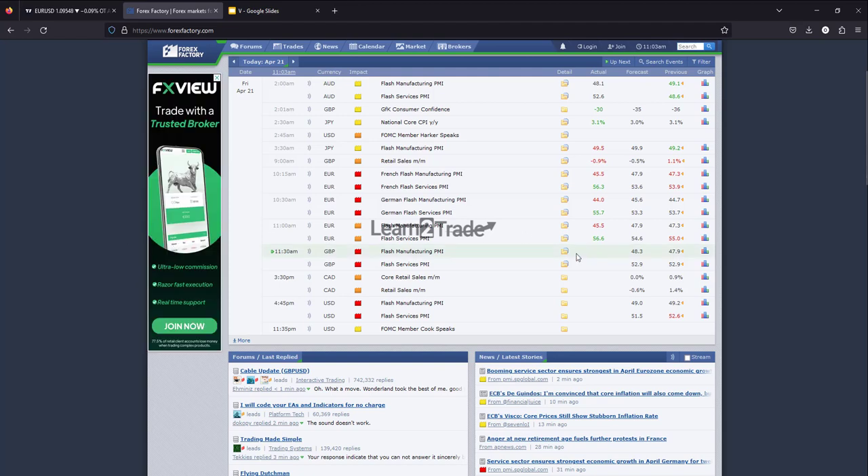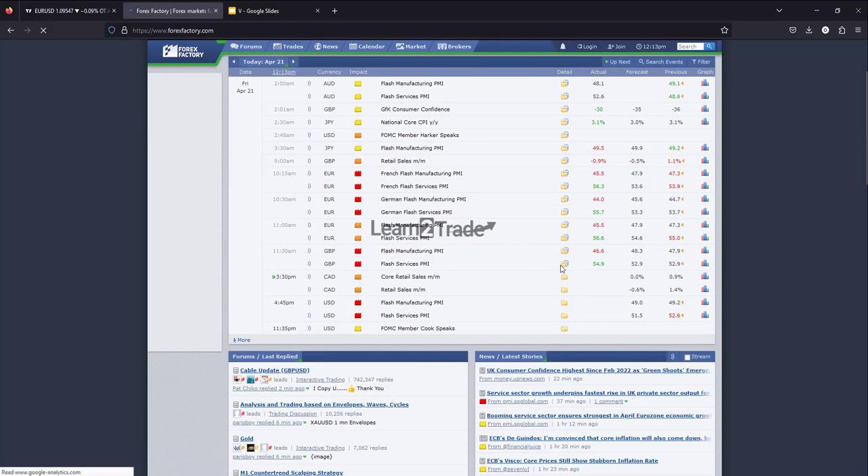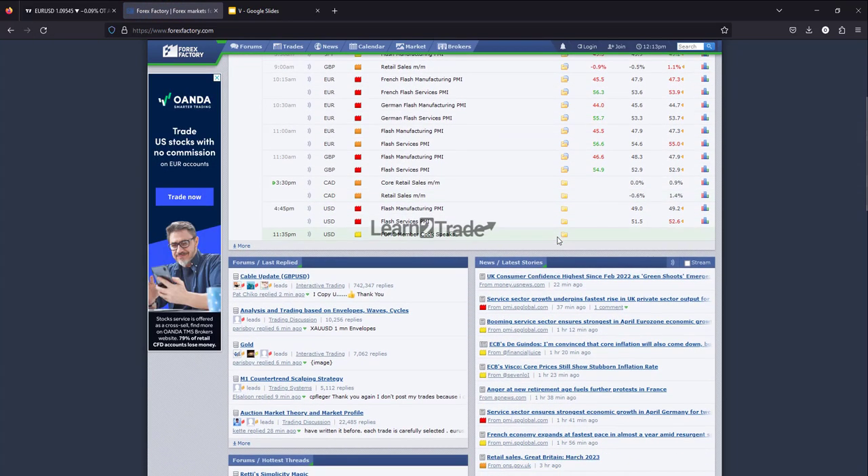Don't forget that today we have mixed economic data from the Eurozone — German and French mixed economic data. And also later today we'll have the Canadian retail sales, and that data could have an impact on the US dollar.